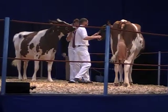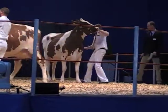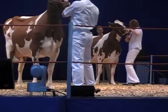Meine Damen und Herren, wir wechseln die Farbe – das haben Sie bestimmt alle mitgekriegt. Wir sind jetzt bei einem Rotbund-Vererber, und zwar bei dem Bullen Kehl aus Schleswig-Holstein.